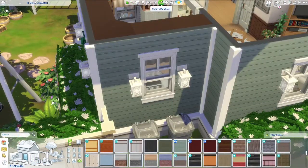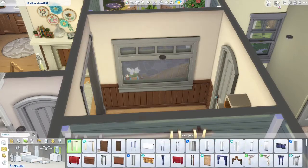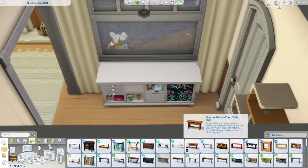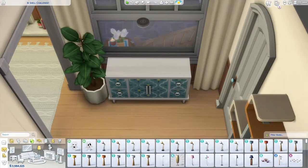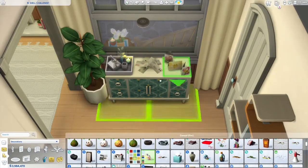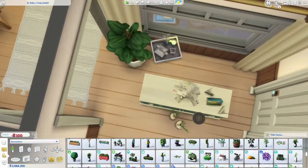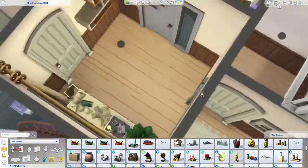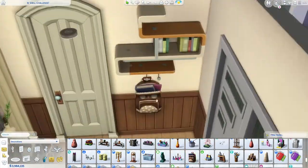I thought doing this voiceover now would be smart because the build was kind of fresh in my mind from editing and taking screenshots, but I guess not because it's kind of chaotic. You might be able to hear cars outside or my family in the background — hopefully not. I might have to re-record this; I don't know.